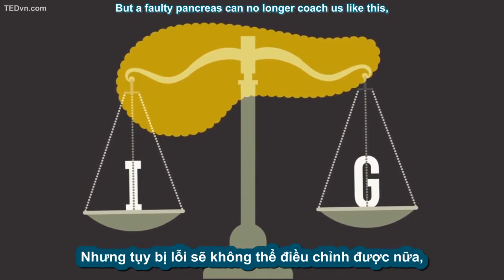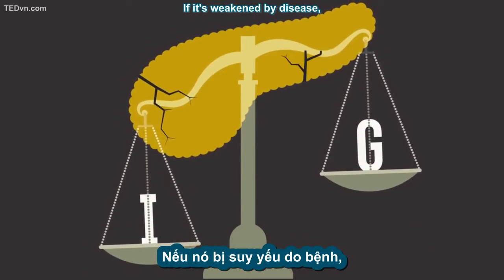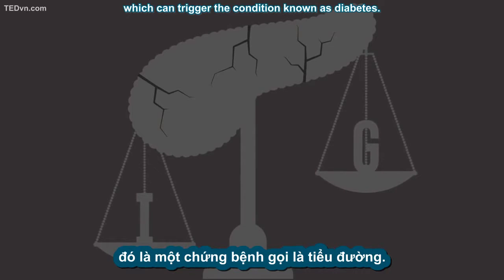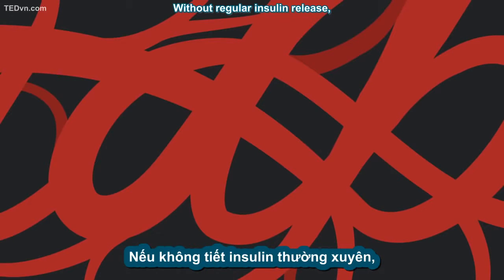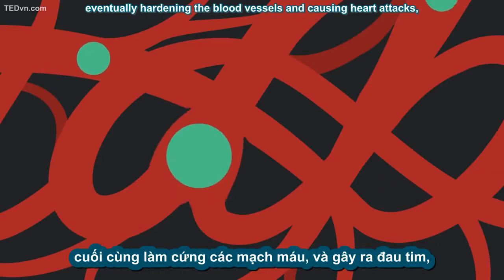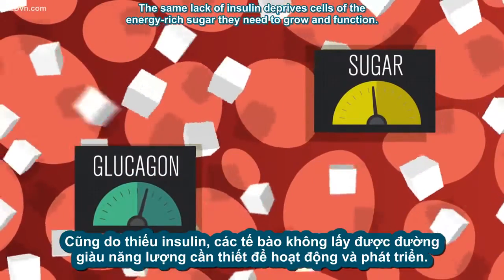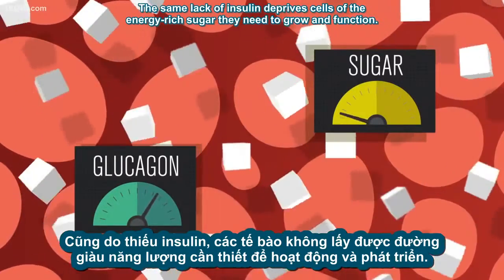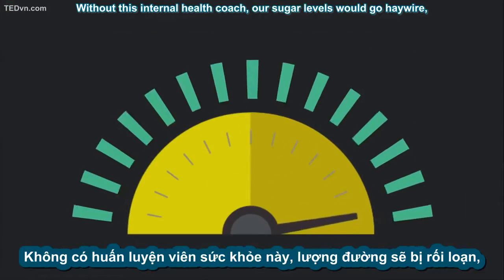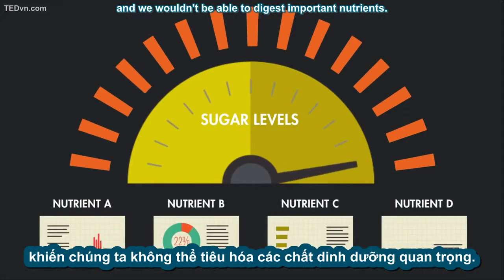But a faulty pancreas can no longer coach us like this, meaning that this healthy balance is destroyed. If it's weakened by disease, the organ's ability to produce insulin may be reduced or even extinguished, which can trigger the condition known as diabetes. Without regular insulin release, sugar steadily builds up in the blood, eventually hardening the blood vessels and causing heart attacks, kidney failure, and strokes. The same lack of insulin deprives cells of the energy-rich sugar they need to grow and function. People with diabetes also tend to have higher levels of glucagon, which makes even more sugar circulate.